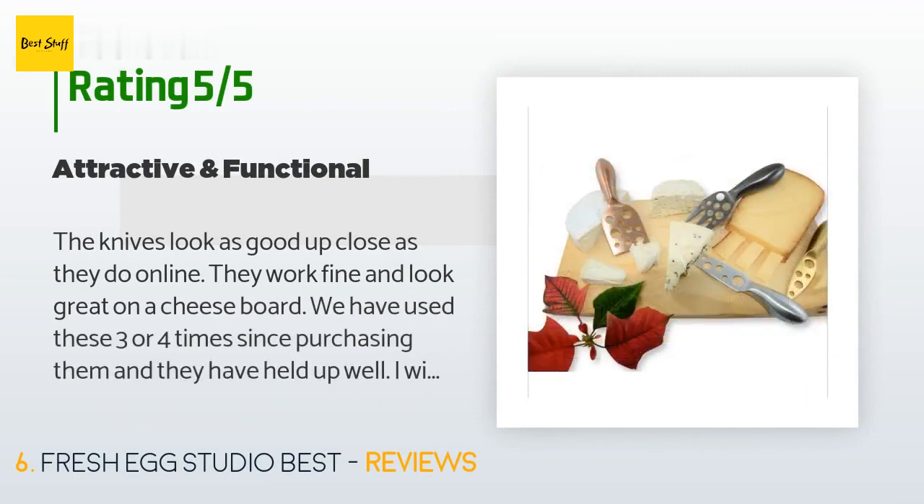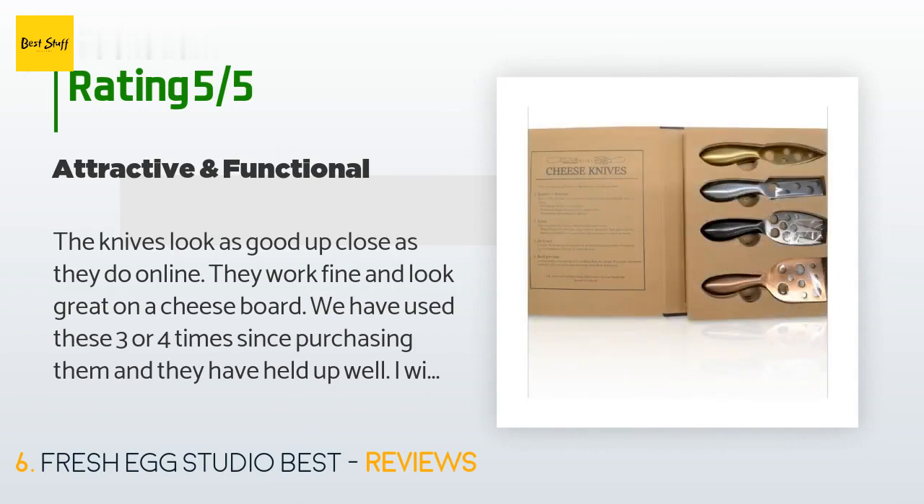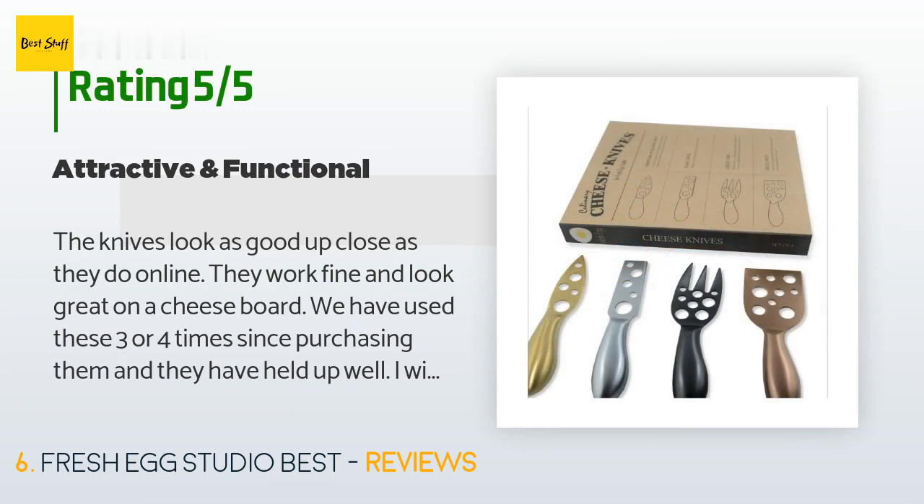This product is rated 4.4 stars from five customer reviews. A customer said: 'The knives look as good up close as they do online. They work fine and look great on a cheese board. We have used these three or four times since purchasing them and they have held up well. I wish I could just throw them in the dishwasher, but hand washing them is not a big deal if they hold up well.'